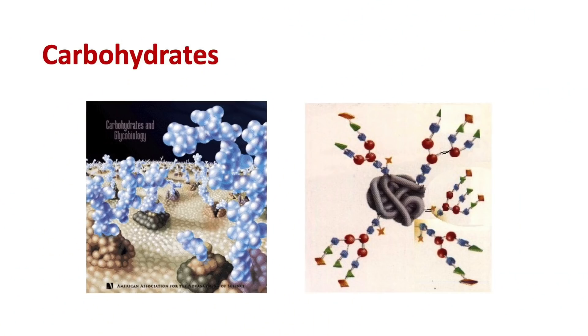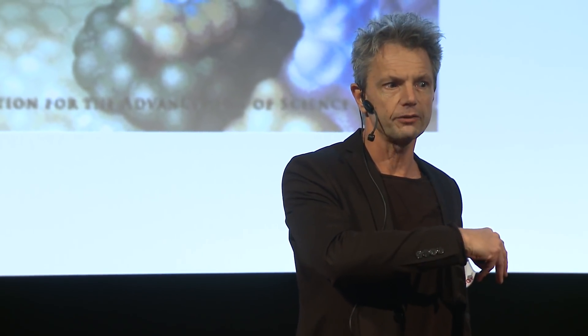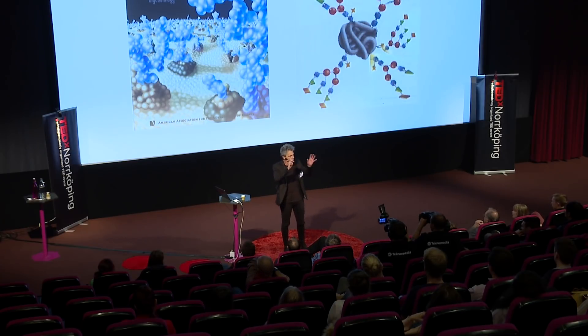Carbohydrates are also attached to proteins that get secreted from cells. Anything in the body approaching or attaching to a cell would encounter carbohydrates. We know that immune cells use carbohydrate interactions when attaching to each other during an immune response. We also know that almost all bacteria and viruses attach to cells via carbohydrate interactions in order to infect cells.